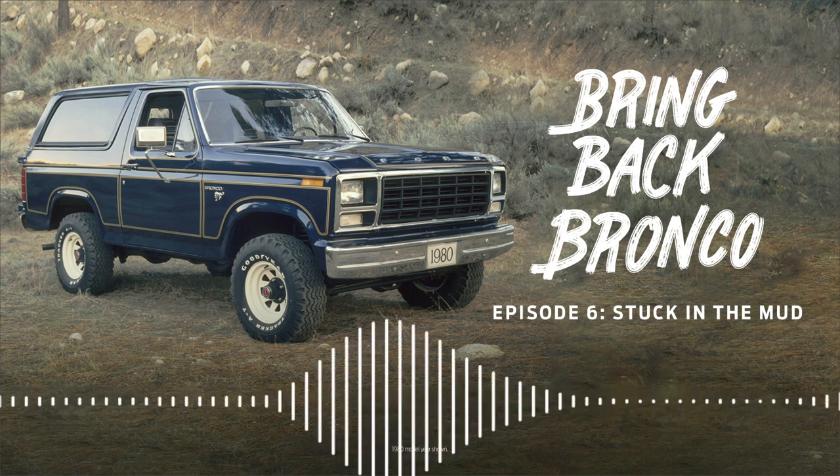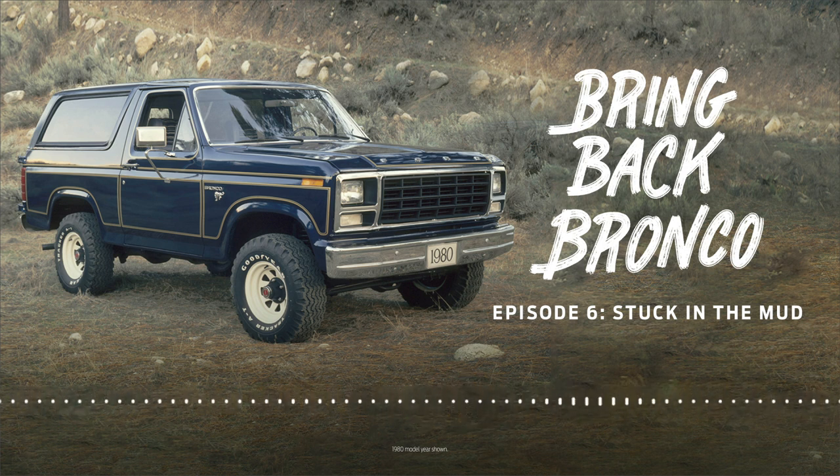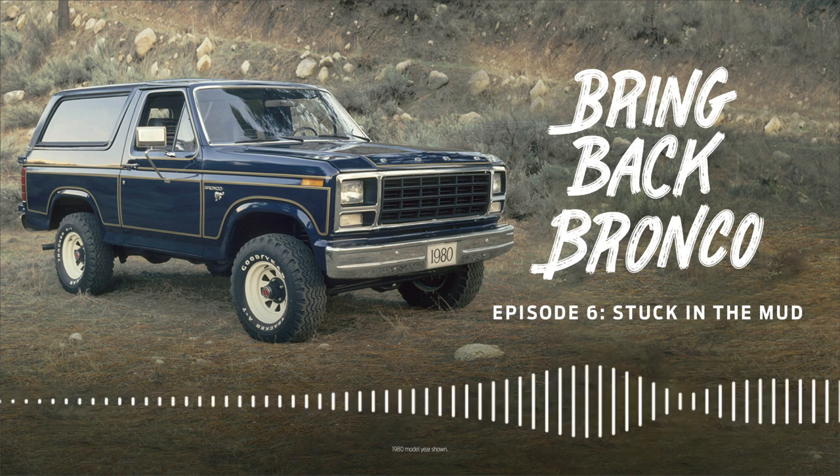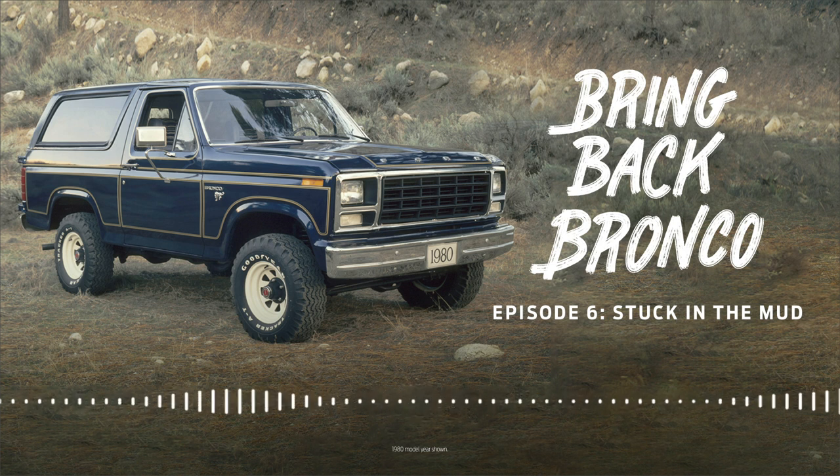I want to start this episode talking to Courtney, because she represents everything that there is to love about the Bronco. For some reason, I like those moments where you don't know if you're going to make it and you have no choice but to just keep going. I guess those are the moments I live for.